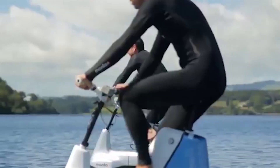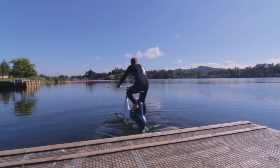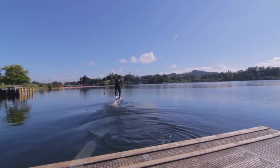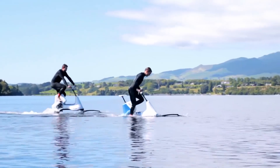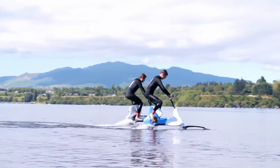Designed to accommodate riders between 70 and 100 kilograms, its aluminum frame includes buoyancy modules to keep it floating when placed into the water. The two carbon fiber hydrofoils are submerged when the rider first gets on, but pedaling turns the propeller and allows the Manta 5 to move forward and rise from the water.